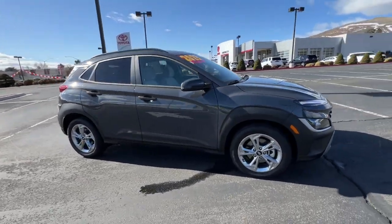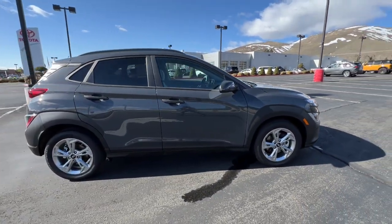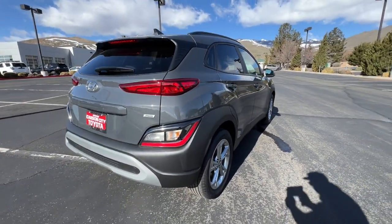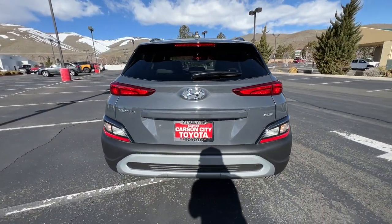Get acquainted with the 2023 Hyundai Kona. With less than 5,000 miles on the odometer, this vehicle stands out from the rest.